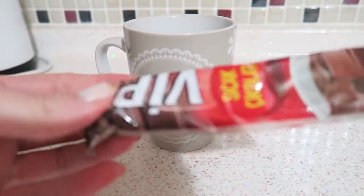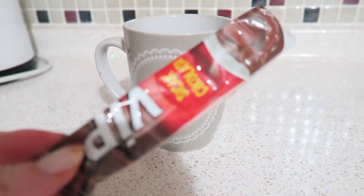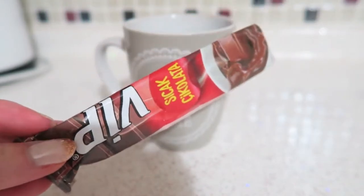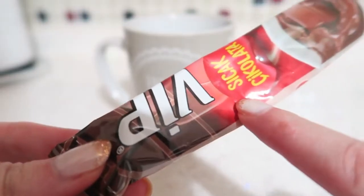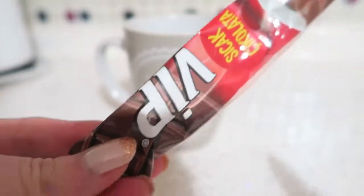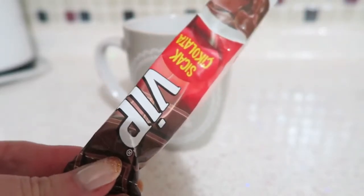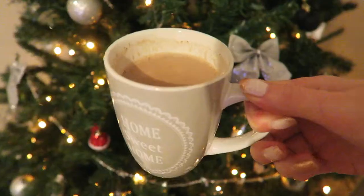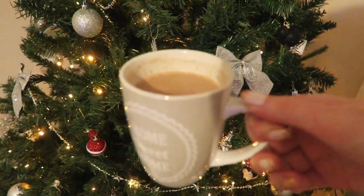I'm going to drink this VIP hot chocolate - it's from the Bim supermarket here in Turkey and it's about 80 kuruş, so it's basically nothing. It's very very strong so I'd say half of this is enough for a cup, otherwise it's just too strong. If you are in Turkey, the VIP hot chocolate is very delicious! I just made a hot chocolate and I'm going to watch a nice Christmas movie.